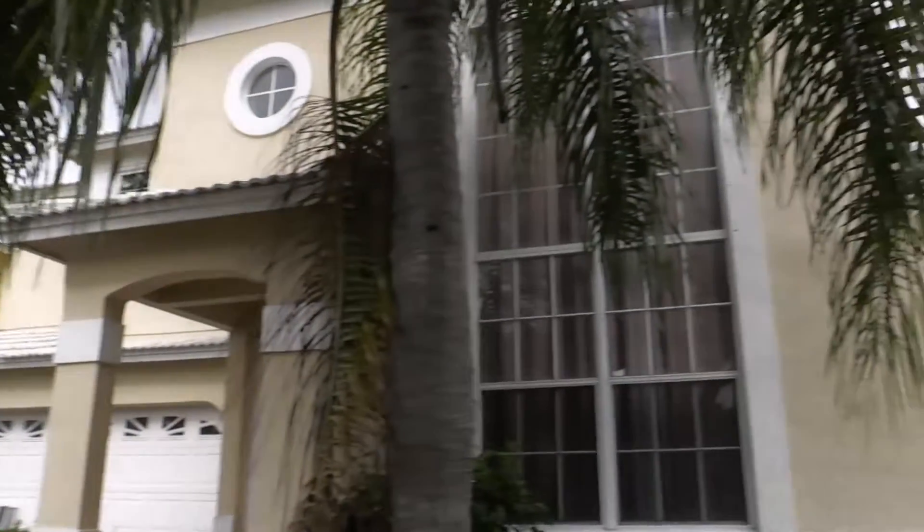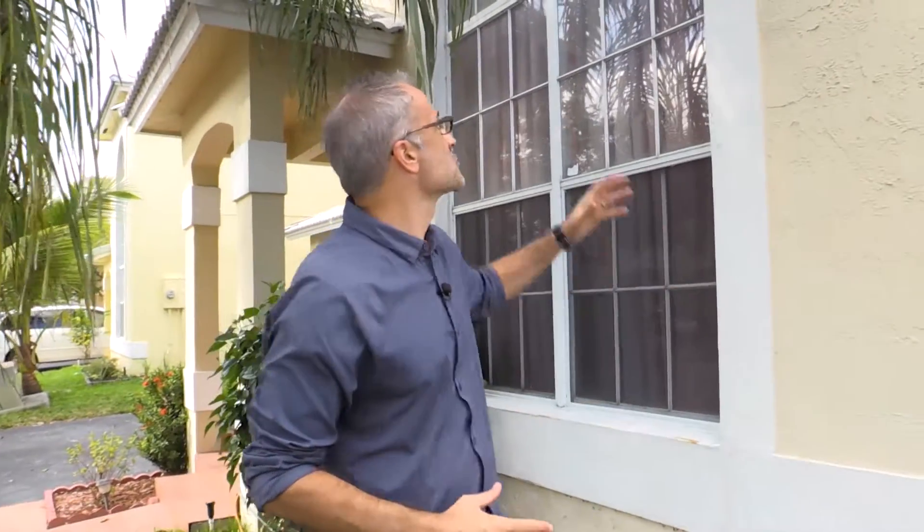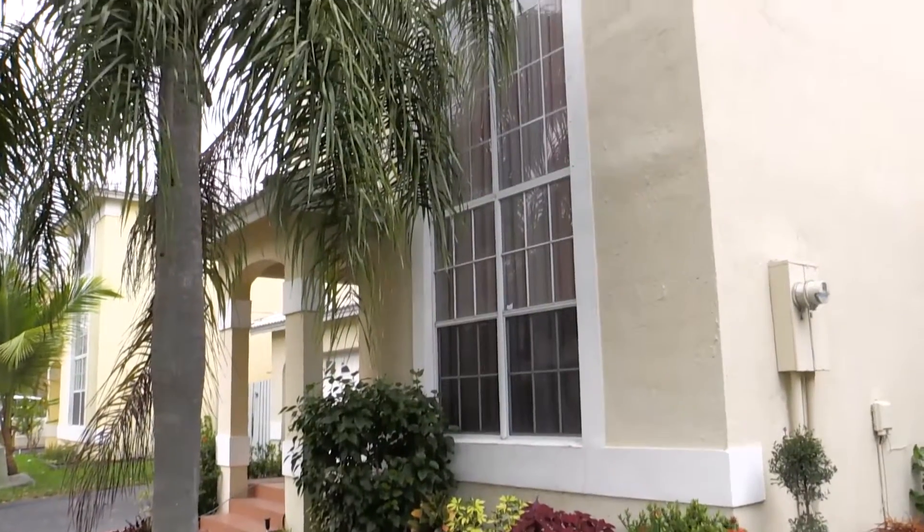Today we're at a home in Coconut Creek where there are a lot of different reasons why this particular homeowner decided to change out her windows. Although we're going to be doing all the windows and doors in this home, the biggest concern for this homeowner was this front picture window, which is a really large picture window.